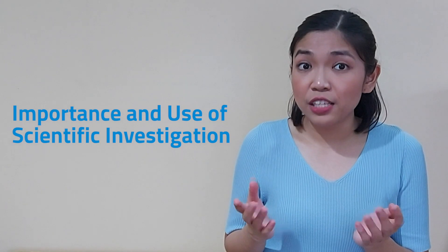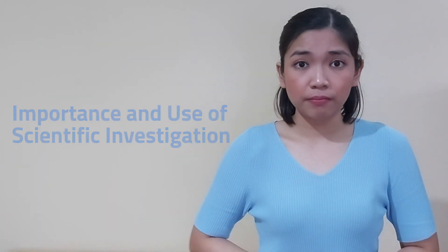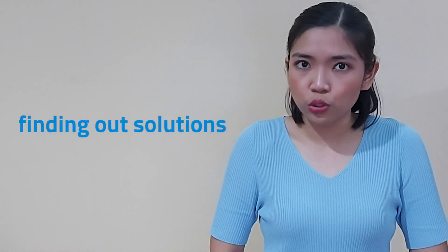So, why is scientific investigation important, and why do we use it? Well, with everything that is happening around us, especially in this time of pandemic, scientific investigations are important because their main goal is to solve a problem. From simple to complex problems, the process of conducting a scientific investigation will ultimately lead to finding solutions.